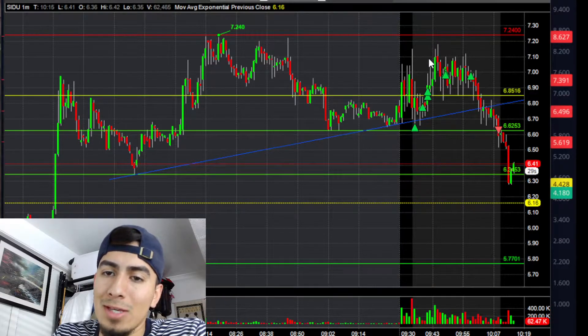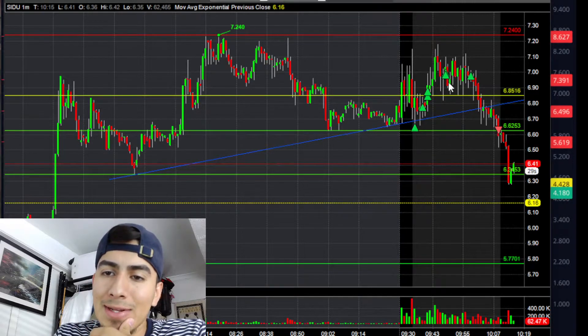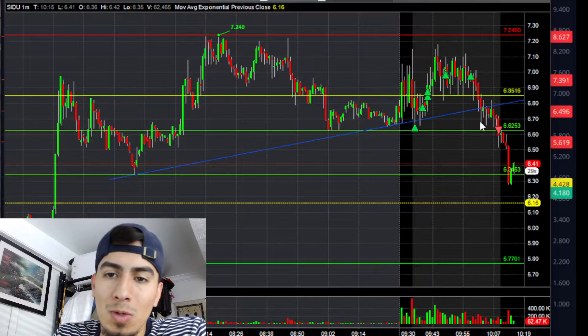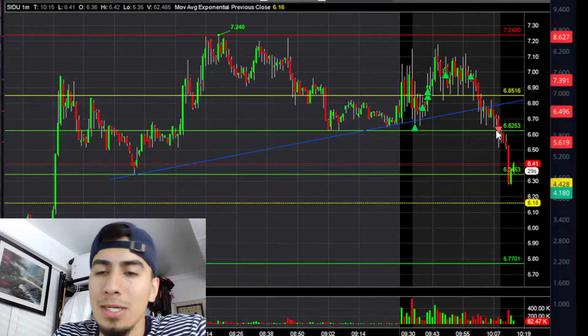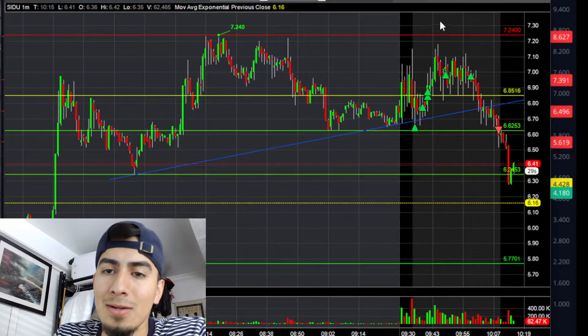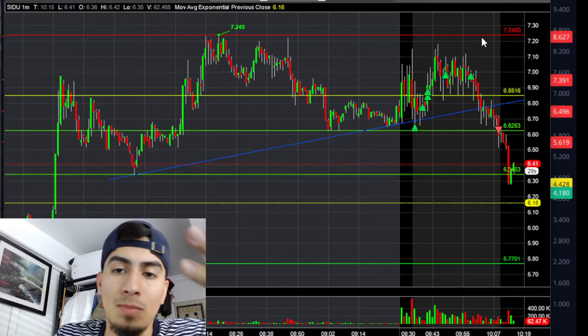I was kind of adding into this $7 area because it seemed to be a support, but once that broke and it made a new lower low, I basically cut it there. At that point my thesis became invalid — if it was going to squeeze it should have squeezed there or in this consolidation, but it didn't.